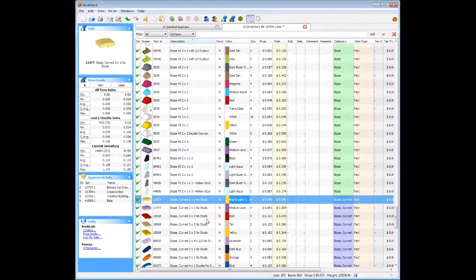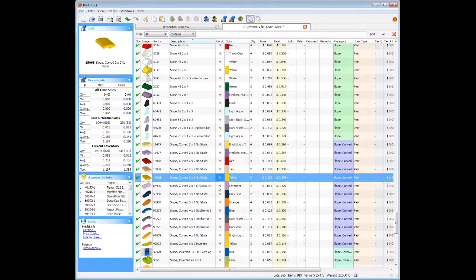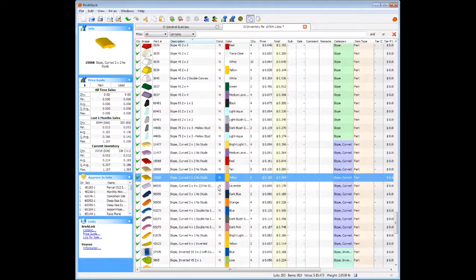Bright light yellow — very ice creamy. Good colors here for the curve slopes. Just think — only been in one other set, and it was a Dimensions set — Adventure Time. And it's not a Dimensions set that's going to be found in quantity in stores because it was Adventure Time, which is real small.